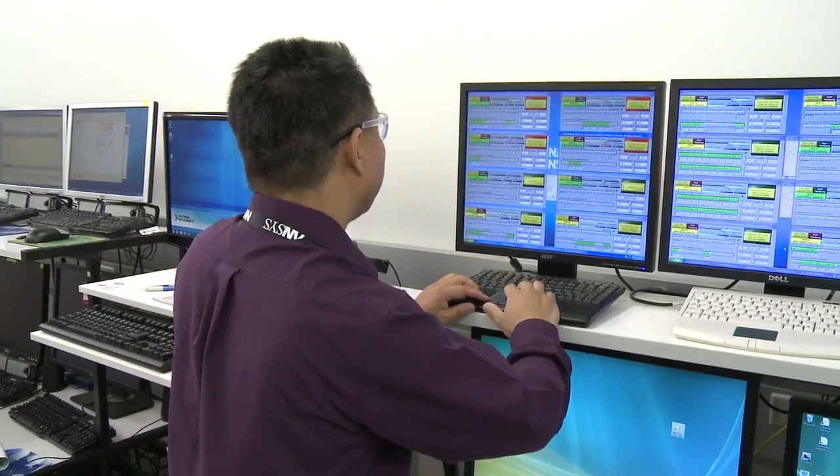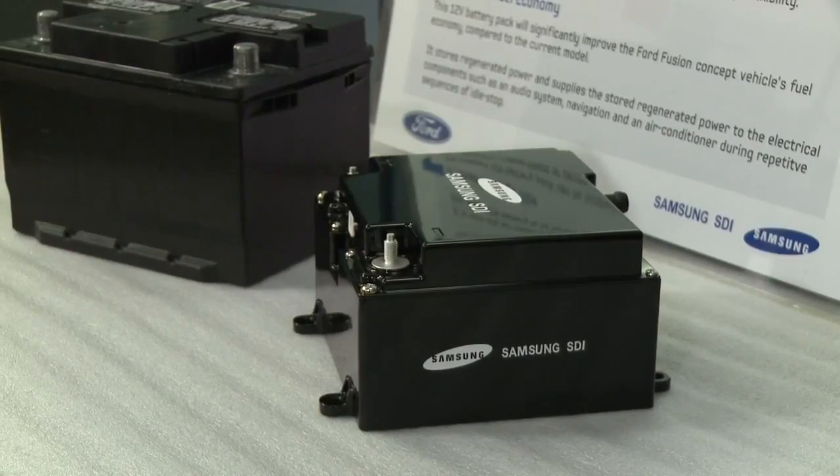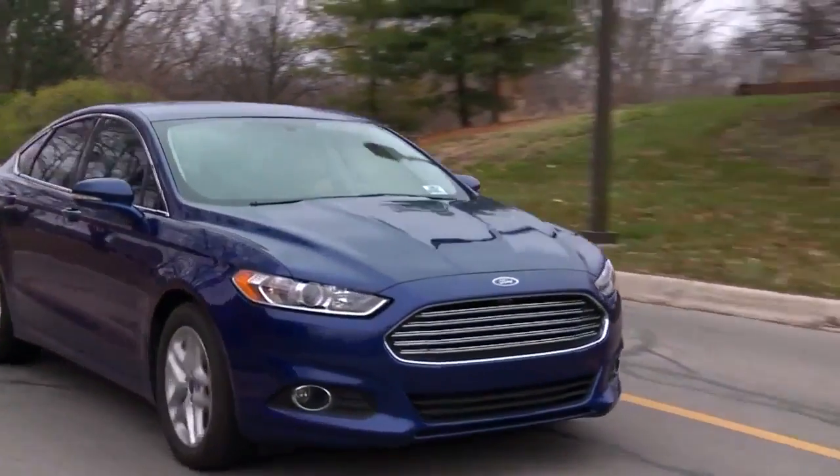A couple of key efforts that we have underway today with our research partner Samsung: one is a dual battery system. That battery system is something we hope to employ in production in the fairly near term.